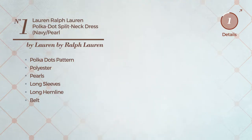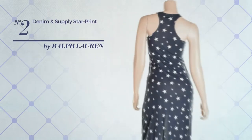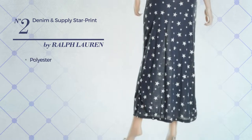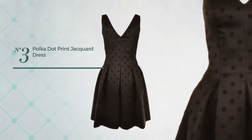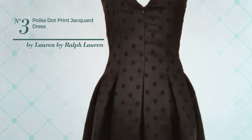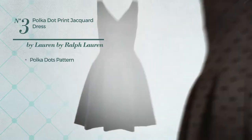Number two: a maxi length dress crafted from polyester, available exclusively in this color. Number three: a holiday knee-length sheath dress featuring a sophisticated style with a polka dots pattern, crafted from comfortable jacquard.